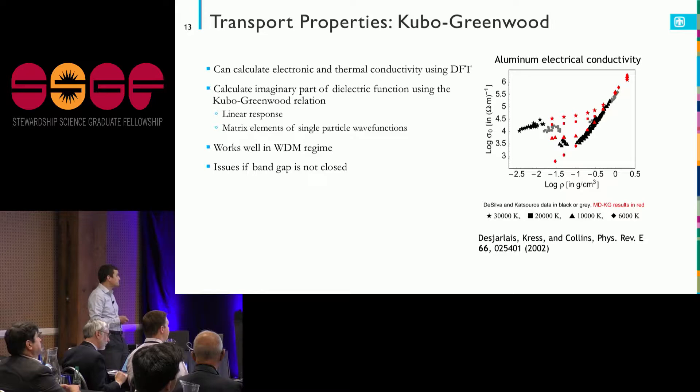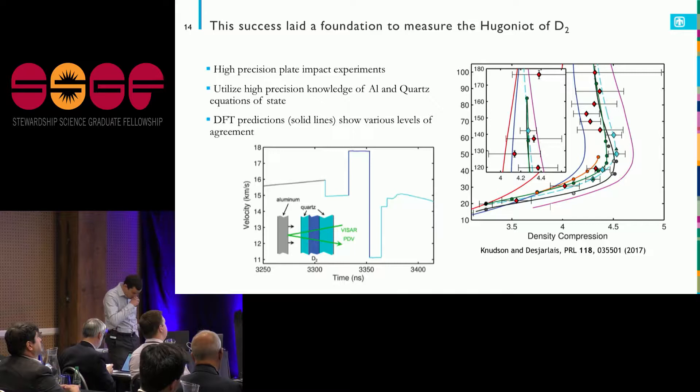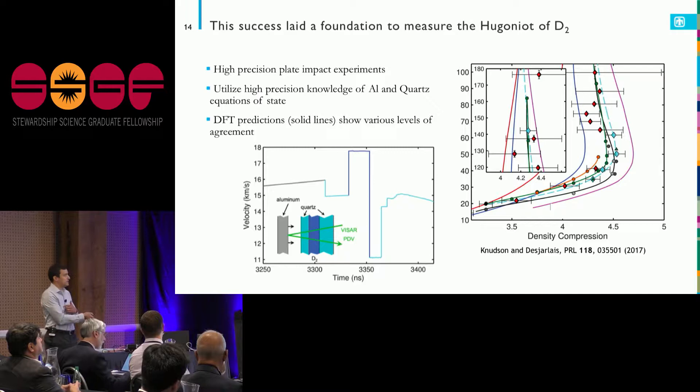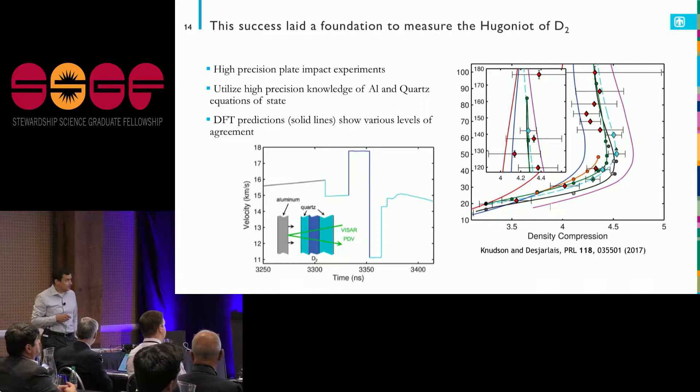This laid a foundation for success that we used to measure the Hugoniot of deuterium — hydrogen, slightly heavier, making it easier to get the density response. High-precision plate impact experiments were done where aluminum from the Z machine short was shot at very high velocity, tracked with VISAR, slammed into quartz, with deuterium gas in the middle and quartz on the backside. By iterating through these conservation relations, we can figure out the density versus pressure of the shock states generated.